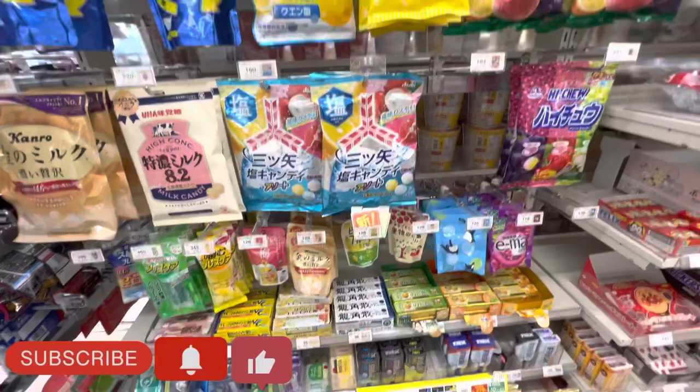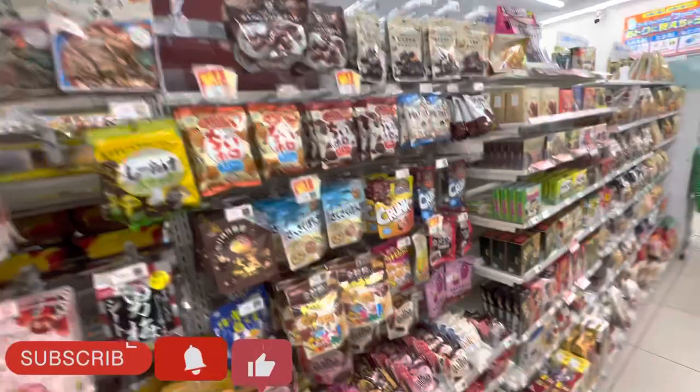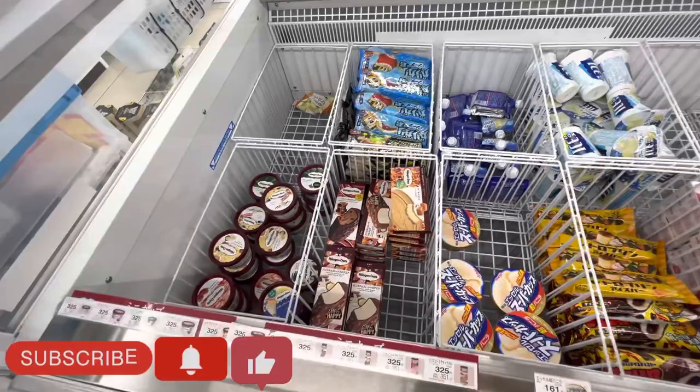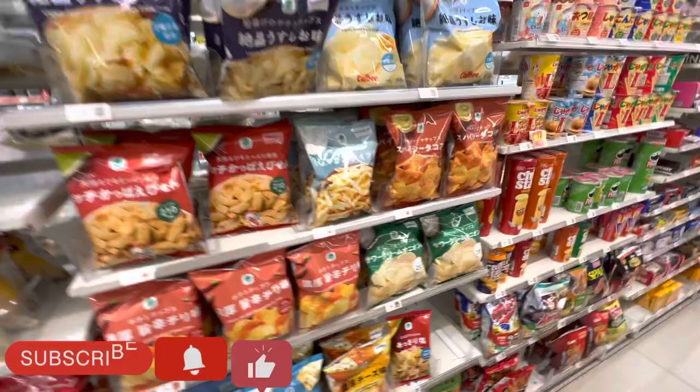Here you can see Mentos toffee and chocolates. Also KitKat items, chocolates, sweets, and biscuits, and other snacks. And this is the deep freezer with ice cream — all flavors of ice cream. And more snacks here.